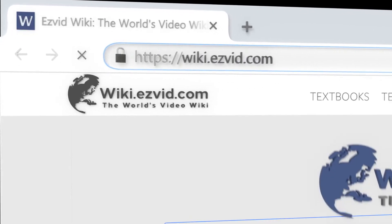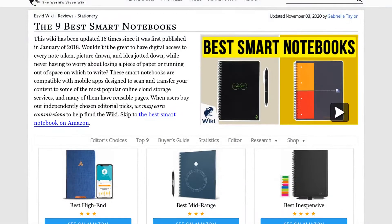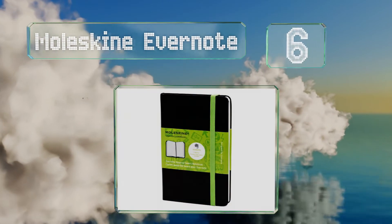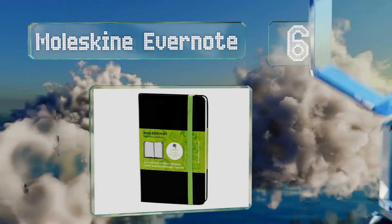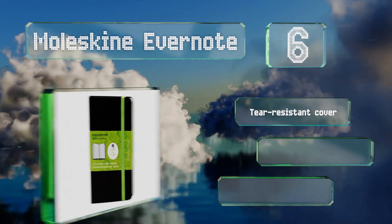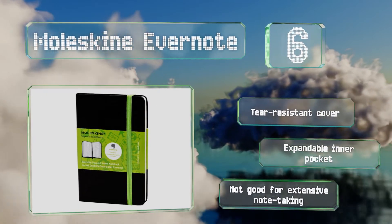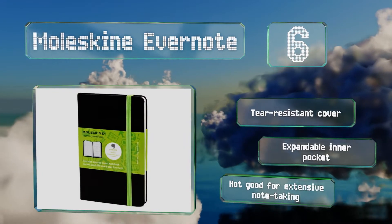At number six, the Moleskine Evernote has a smart stickers capability that automatically tags and organizes notes, making it easy to find and virtually share them with friends and colleagues. Each of these includes a free three-month subscription to Evernote Premium. It's equipped with a tear-resistant cover and an expandable inner pocket, however it's not good for extensive note taking.